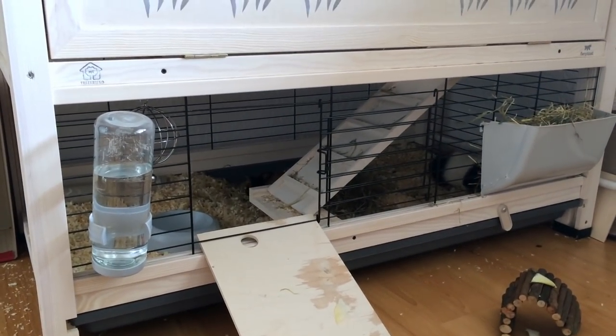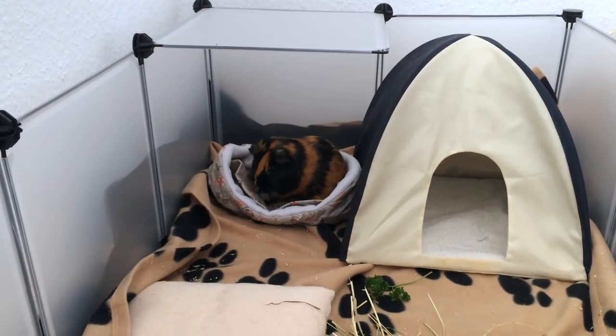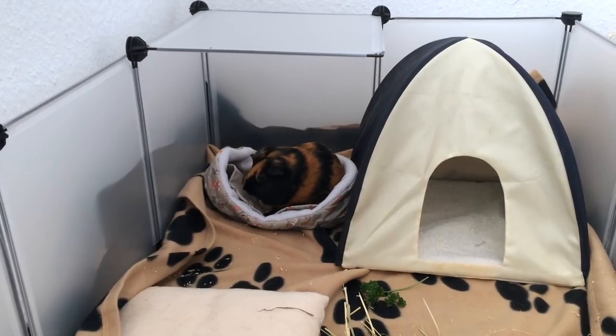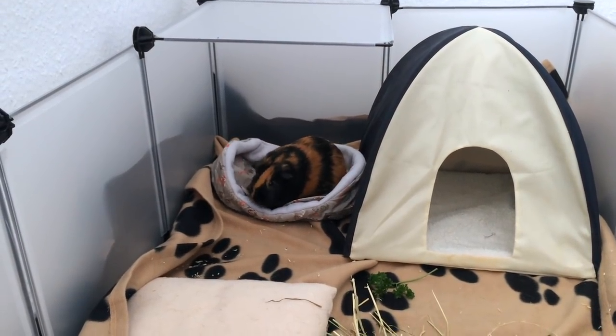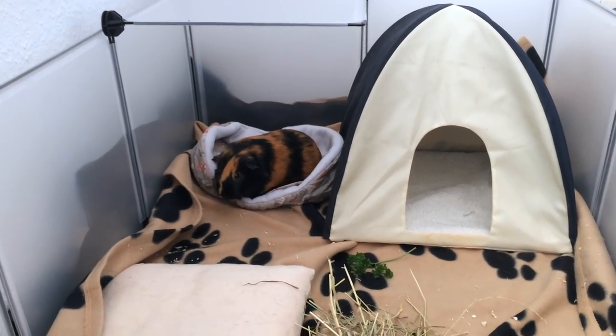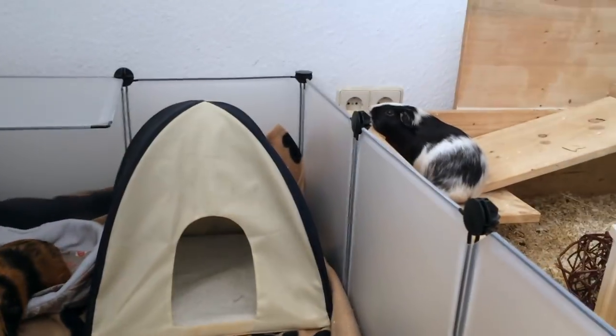If they need to run around at 5am while everyone's asleep and no one's awake to let them out, they should still be able to do so. 0.5 square meters per guinea pig is the absolute minimum. One square meter per pig is better. A second level doesn't add to the size, as not all guinea pigs are going to use it and it isn't a space where they can run around without going up the ramp.